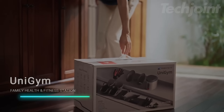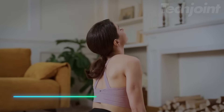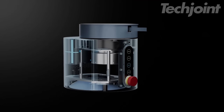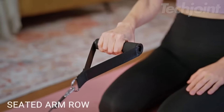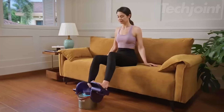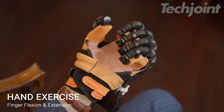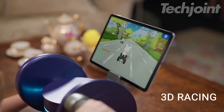This portable home gym transforms any corner of your space into a fitness center, promoting overall health and wellness. The modular design allows for six configurations, enabling over 10 exercises targeting various joints. It securely attaches to surfaces, providing versatility for low-impact workouts that suit all ages. It has interactive wellness games that make exercising more enjoyable.